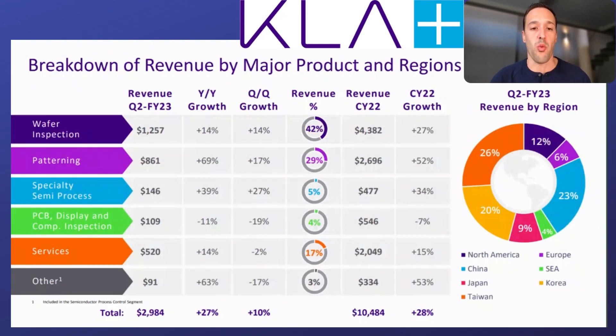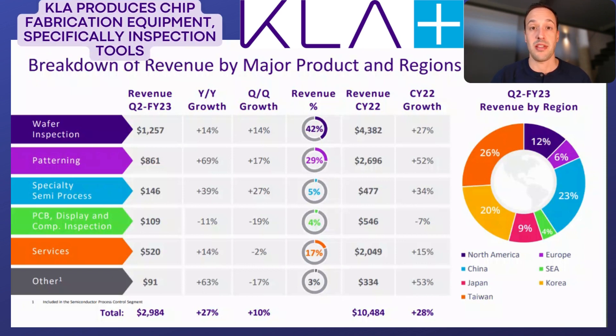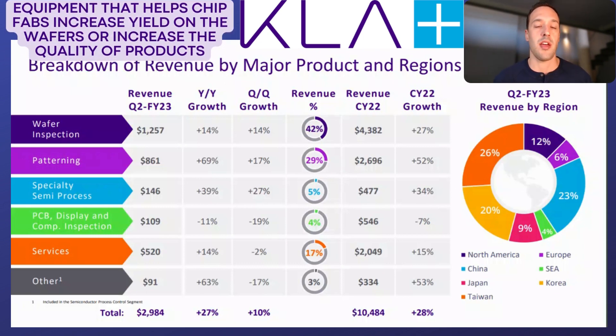Let's start with an overview of what KLA Corp even does. We've been doing a lot of coverage of companies that provide chip fab equipment — companies like ASML and Applied Materials, my two favorite picks. KLA plays in this space, but specifically KLA provides various inspection tools — equipment that helps chip fabs increase their yield on the wafers before they chop those silicon wafers up into the pieces that eventually become chips, or just increase the overall quality of their products.